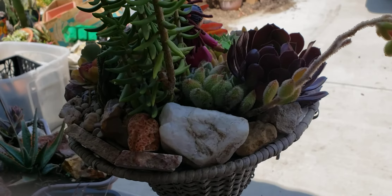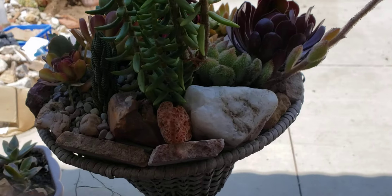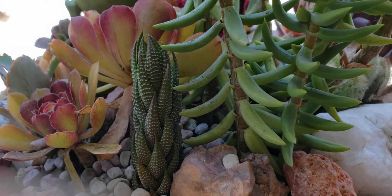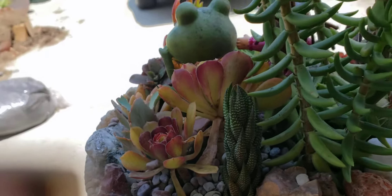I just want to show you some of the rocks around the back, since I was only concentrating on the front one. This is another beautiful plant from Tita Mirna, and also some of the pig rubble.